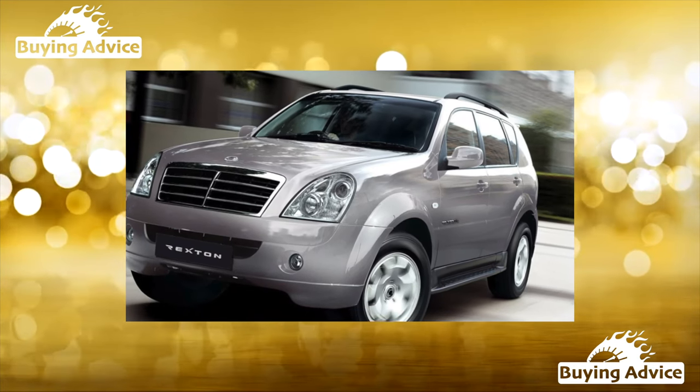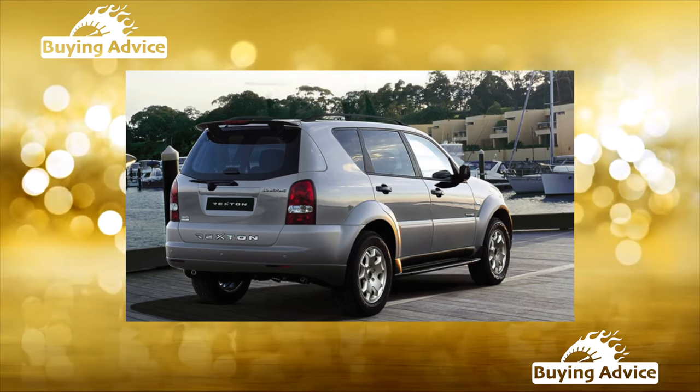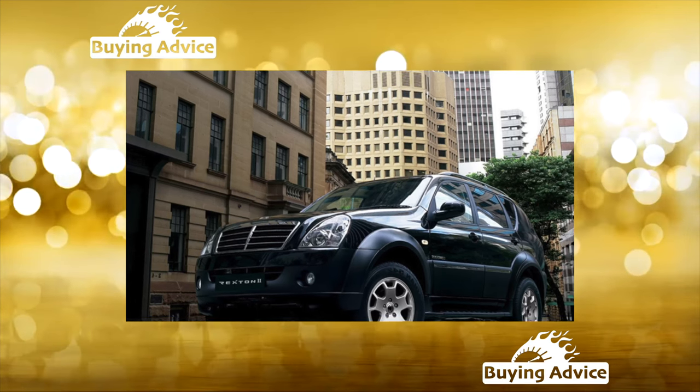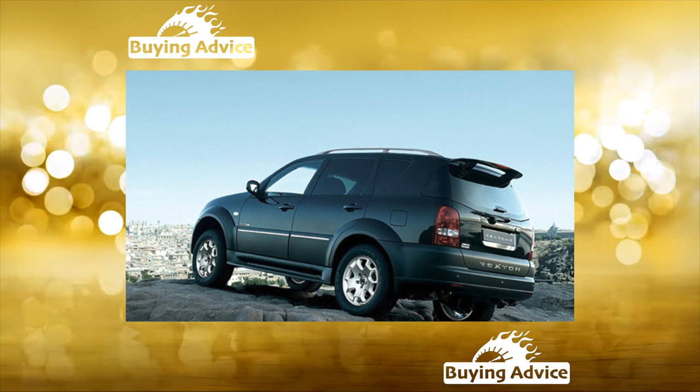At the end of the last century, SsangYong began to cooperate with Daimler AG. One of the results of that cooperation, in 2001, was the Rexton. From the Germans, it got not only licensed engines but also much more — even the wheelbase eventually matched that of the Mercedes-Benz ML.